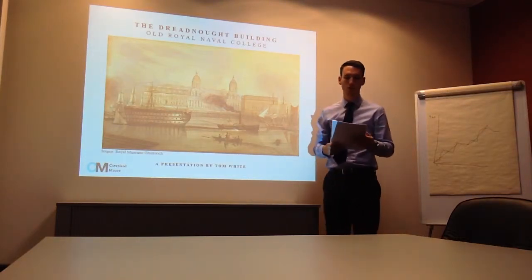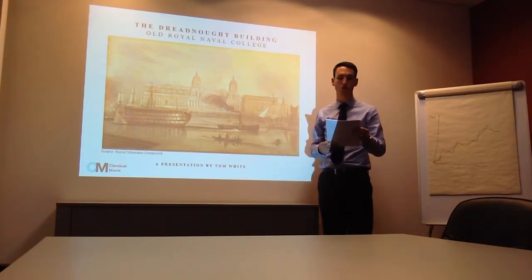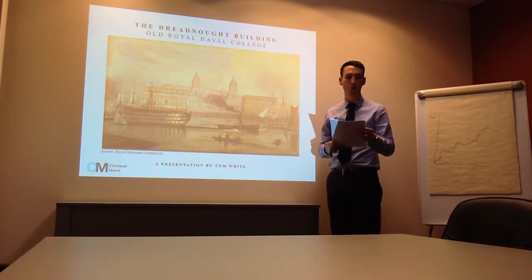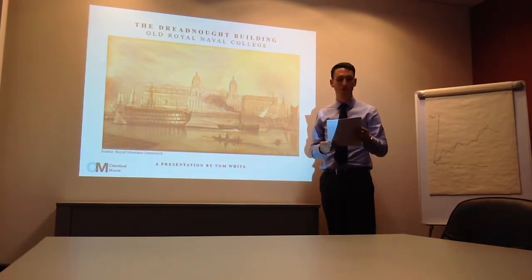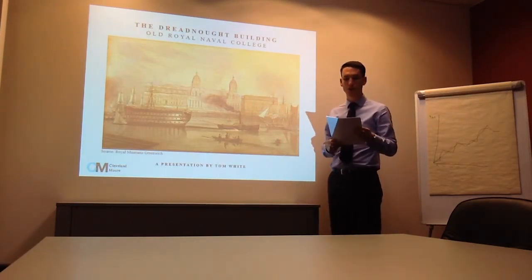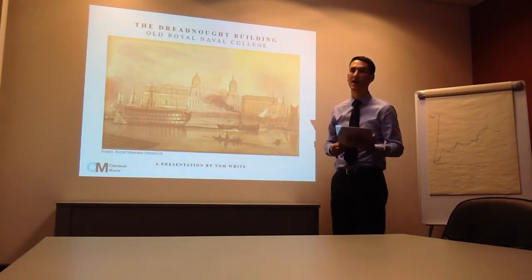Good morning and welcome. My name is Tom White and on behalf of Cleveland Moore, I would like to thank you for the opportunity to be involved in this project. With our wealth of experience in managing a range of proposals for a broad client base, we hope to be able to guide you to a successful outcome in managing your assets. This presentation will last for 15 minutes and is aimed at addressing two key areas that need to be considered at the very outset of this project.